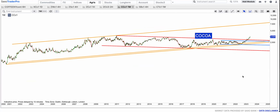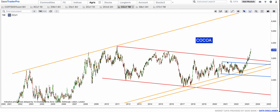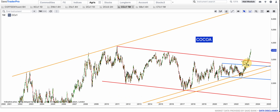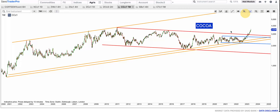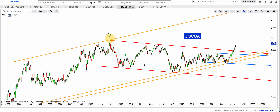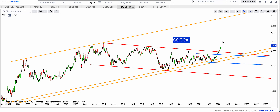Cocoa had broken out of this blue bull flag and the red bull flag was broken out. I've repeatedly said when 29 was broken, we are at 35 now. Once 29 was broken and 30 was broken, it became a long-term bull flag breakout. This red bull flag is from 2011 and we have this giant golden uptrend which targets 8,000. We are at 33,500. The target is 8,000, as simple as that.